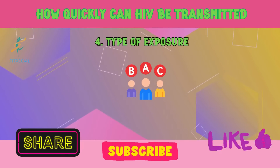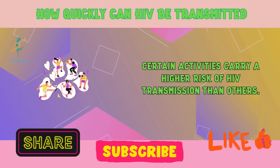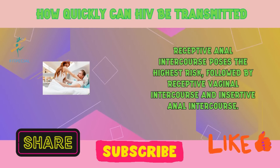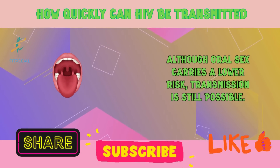4. Type of exposure. Certain activities carry a higher risk of HIV transmission than others. Receptive anal intercourse poses the highest risk, followed by receptive vaginal intercourse and insertive anal intercourse. Although oral sex carries a lower risk, transmission is still possible.